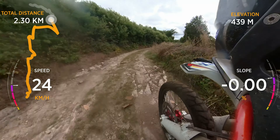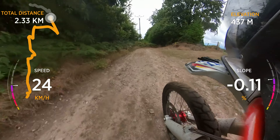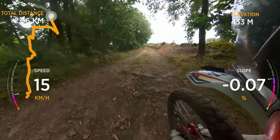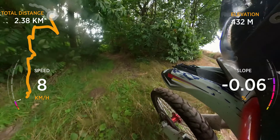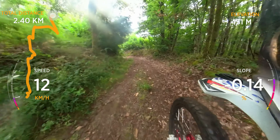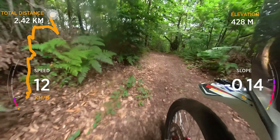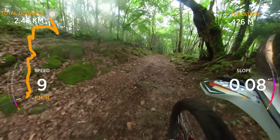Now we are approaching the squiggly section. We're back to singletrack. At least it's a bit drier.